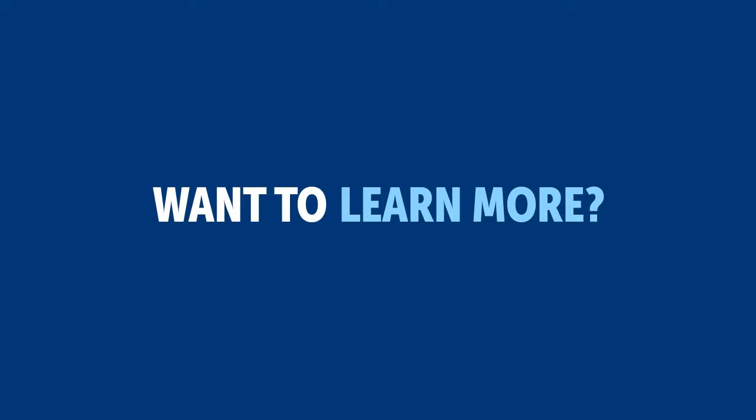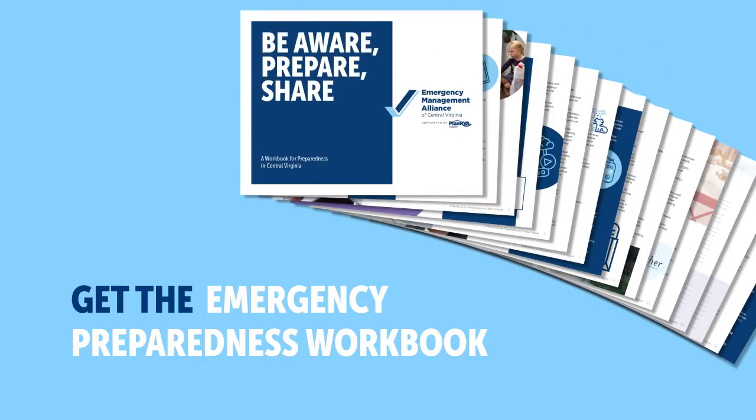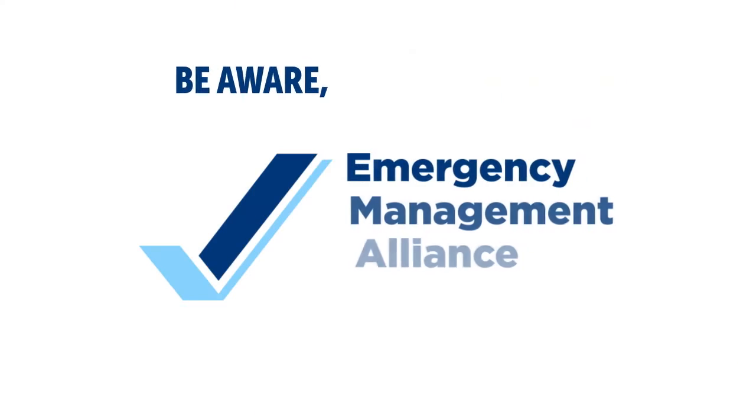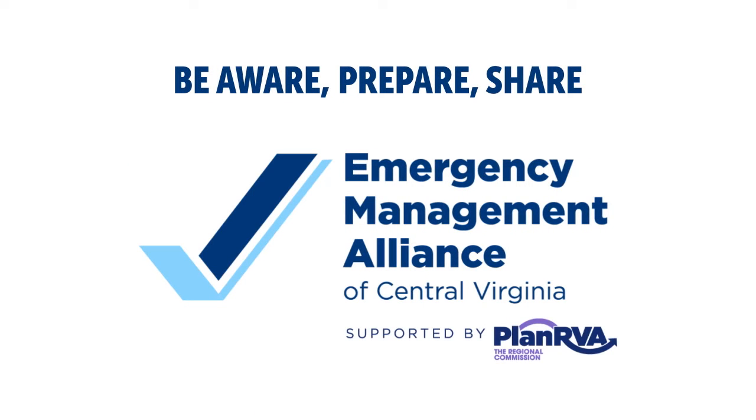Hungry for more tips? Check out our emergency preparedness workbook, then visit our website and follow us on Facebook. By doing your part to prepare, we'll all be safer in an emergency.